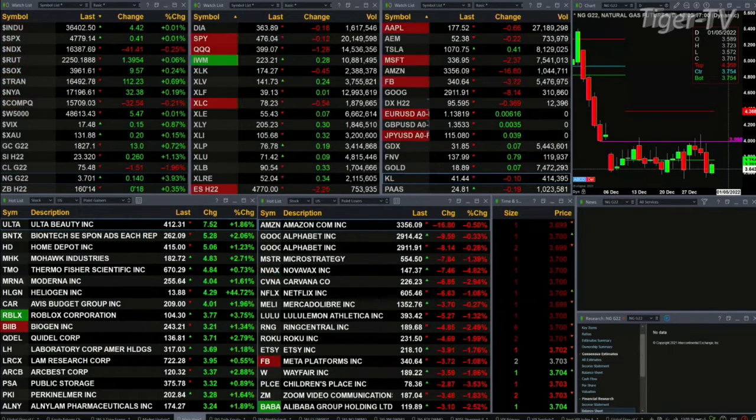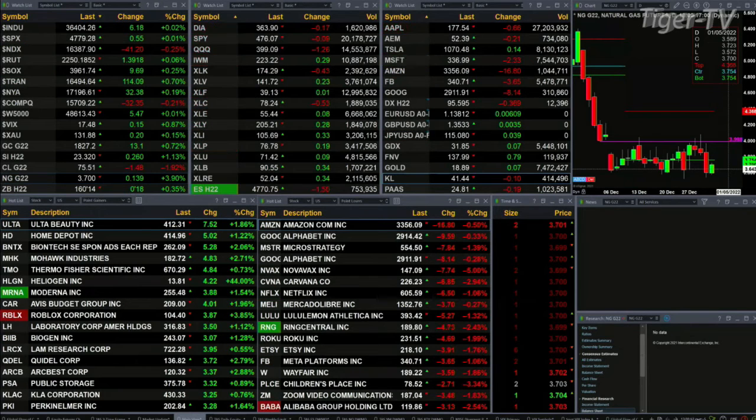The Trannies are not flat — they're up 112 points, 7 tenths of a percent. Gold is not flat; it's up 13 bucks, and silver's up 26 cents. Crude trading out at $75.51, that's up nearly 2% or $1.48.